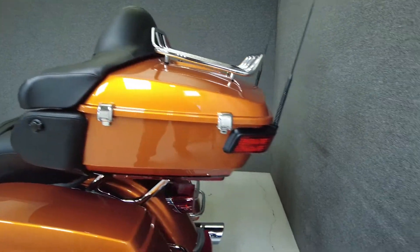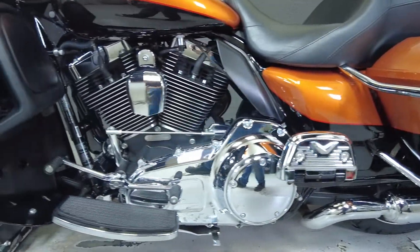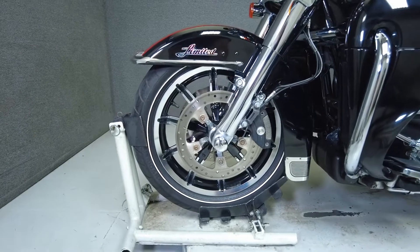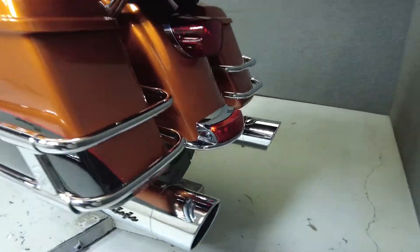To see everything we know about this vehicle, including full mechanical and cosmetic condition reports, the service repair order, high resolution photos, and more, please review the listing on our website. We have also purchased a CycleChex vehicle history report. You can view this report by clicking the link on the right side of the video.